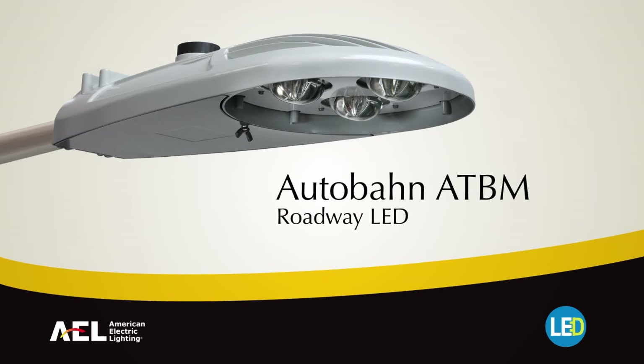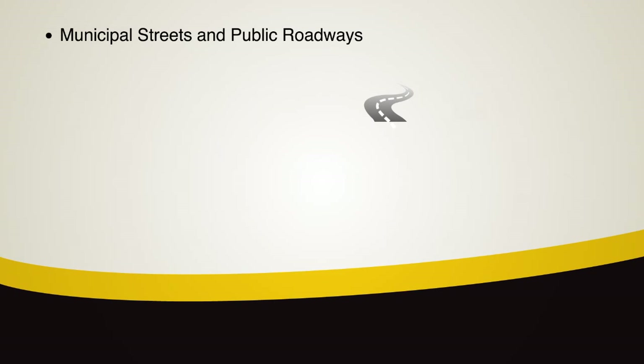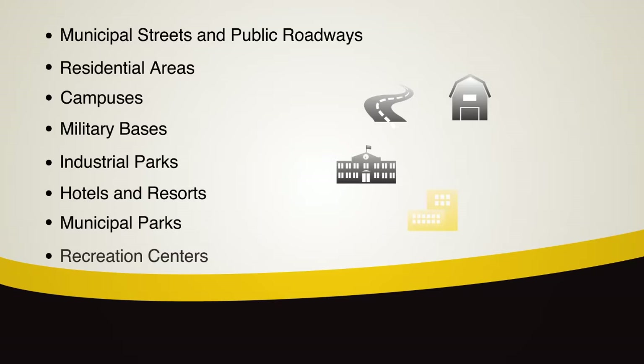Introducing the Autobahn ATBM from American Electric Lighting. The ATBM is the sustainable solution for LED roadway applications such as municipal streets, public roadways, residential areas, campuses and many more.